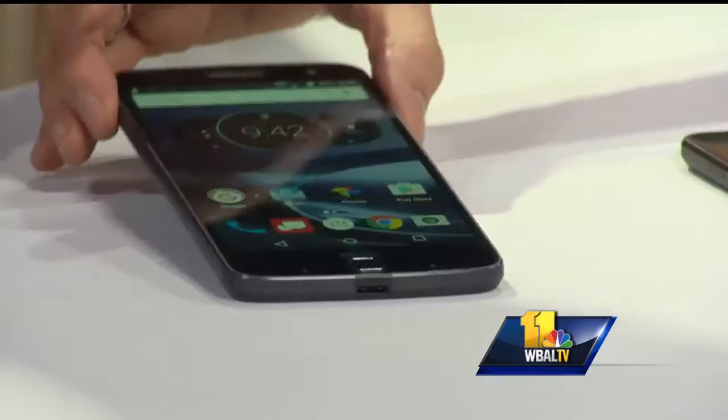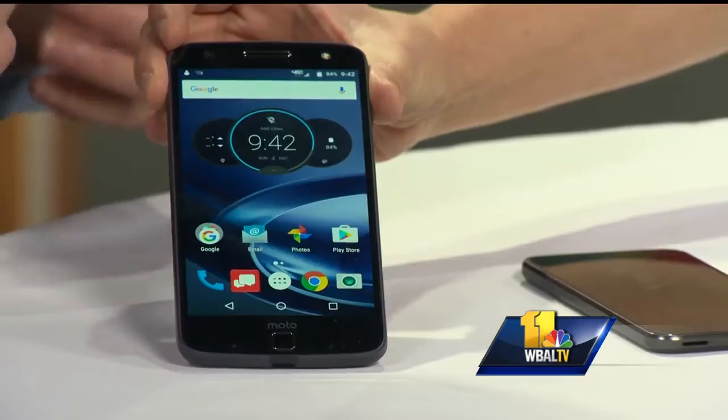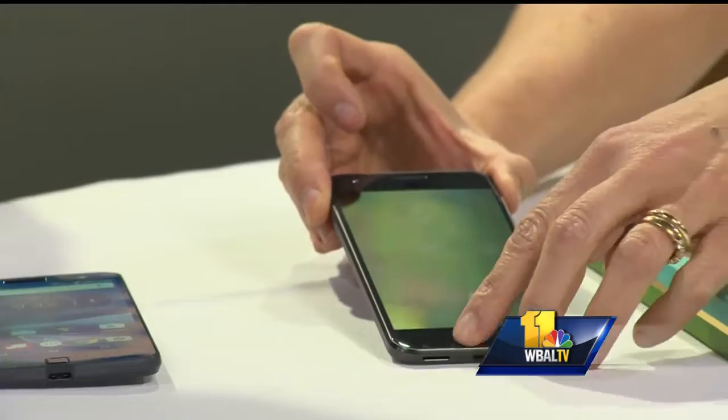Tell us about this little gizmo right here. We have the Moto Z Force Droid. This is for the consumer that is always on the go. This phone gives you all day battery life, an indestructible shatterproof display, and it's also customizable — it's actually a really social phone. With Moto Mods, you can turn it into a 70-inch projector, a loudspeaker, or even a high-end camera.